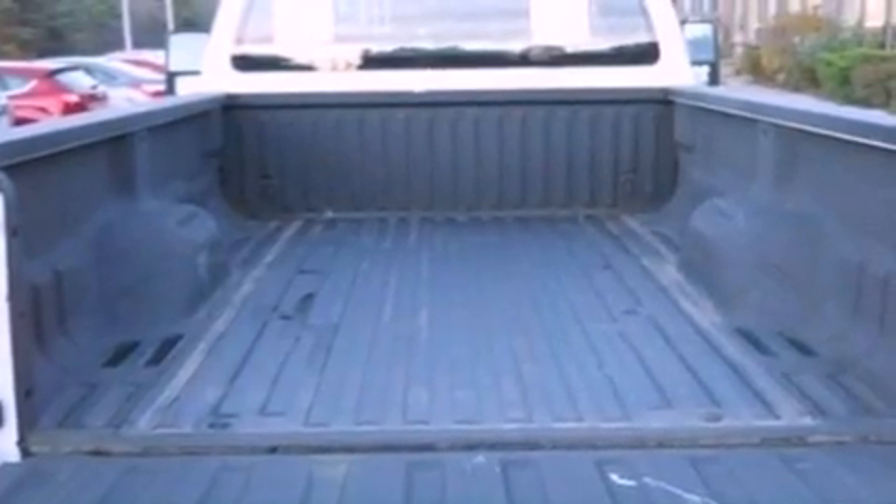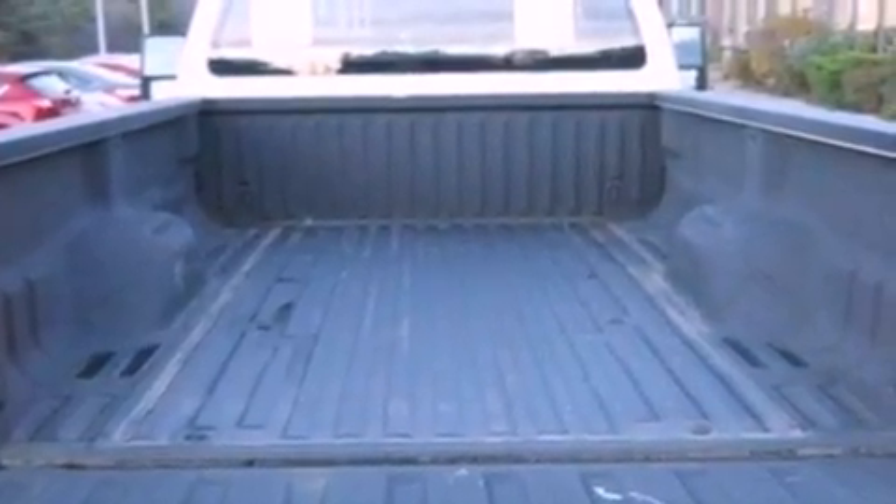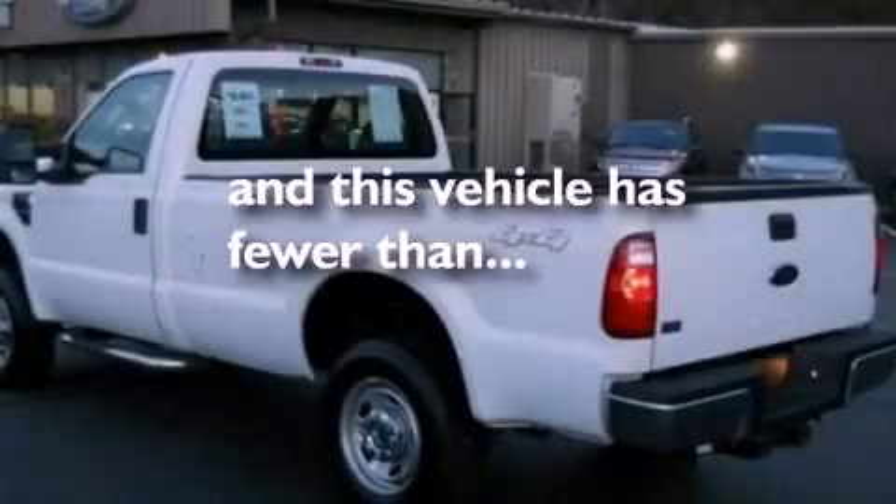An anti-lock braking system, dual airbags, and this vehicle has fewer than 16,000 miles on the odometer.